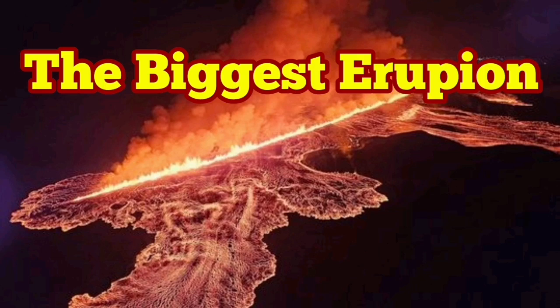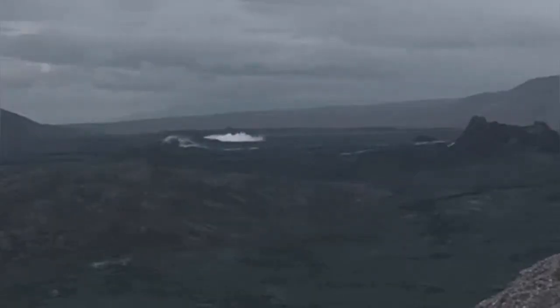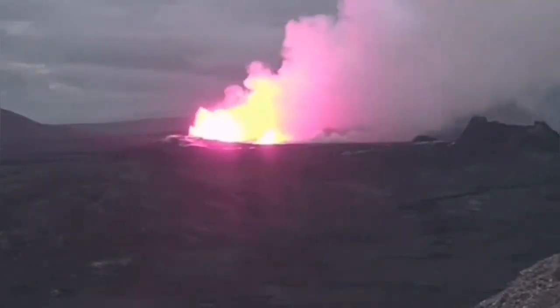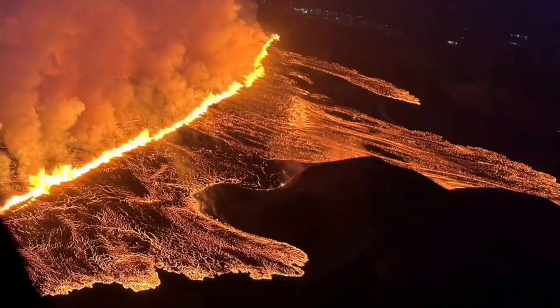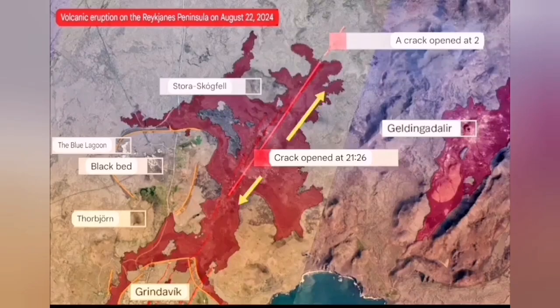The sixth eruption in the Reykjanes Peninsula related to the Svartsengi volcanic system of Iceland has been different in a way. It started like previous ones, but it was bigger than anything else we have seen so far since December 2023. The initial volume of the eruption was 1,500 to 2,000 cubic meters per second. It spread rapidly to almost four kilometers, and a flow of it was going to cover the road to Grindavík — but it stopped and didn't go that direction, spreading instead in a butterfly pattern to the north and south.